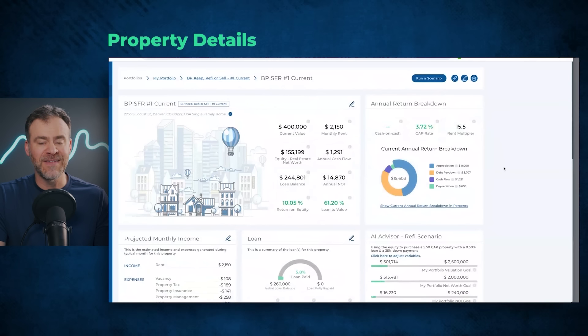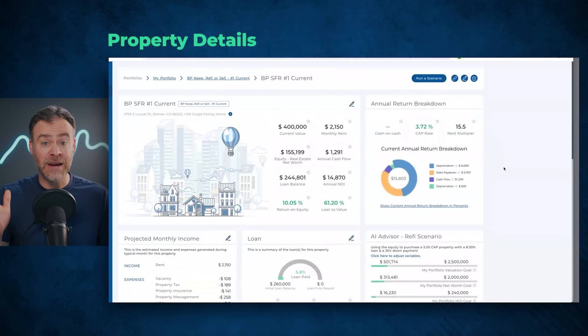For this rental property, we are just above 10%, so we're in that yellow light area. We have to dig into the numbers and see what options we have and what the best use of the property is.